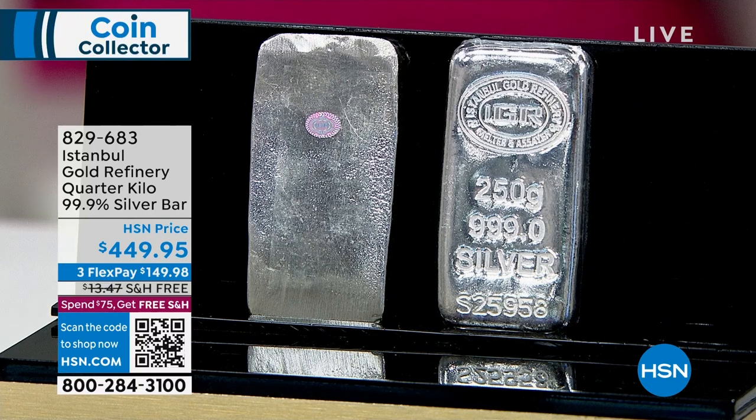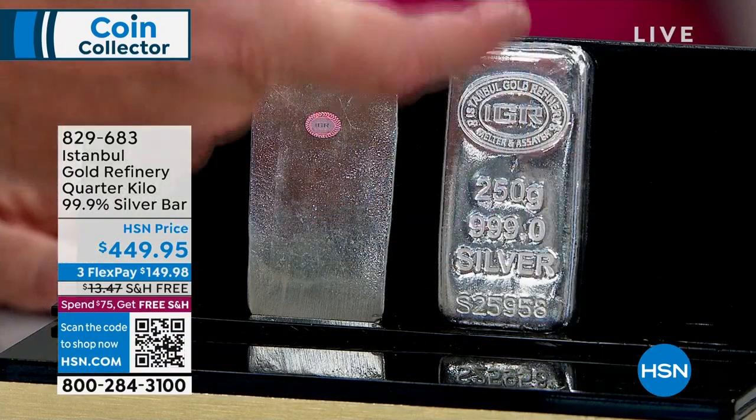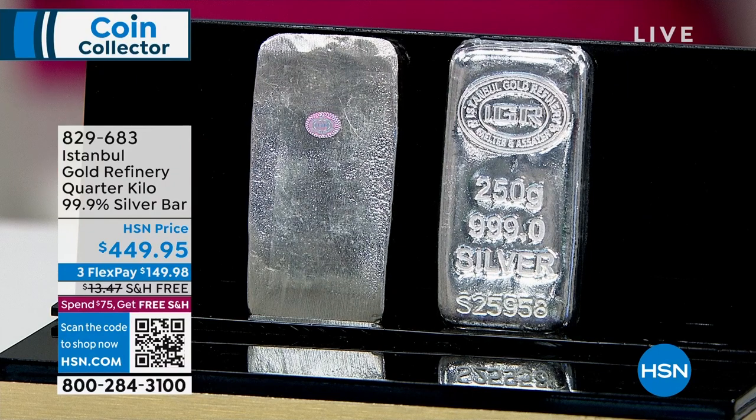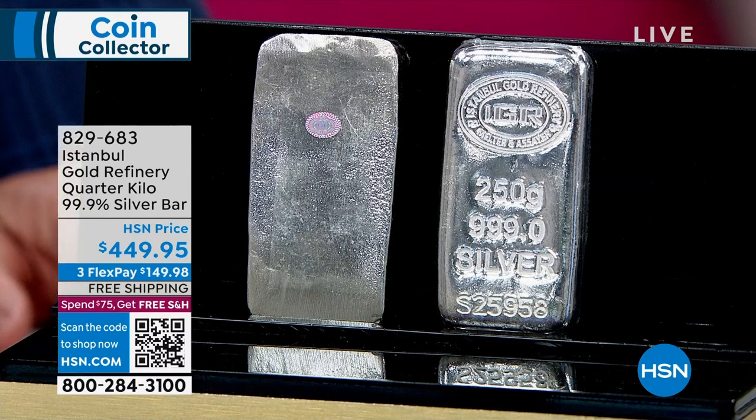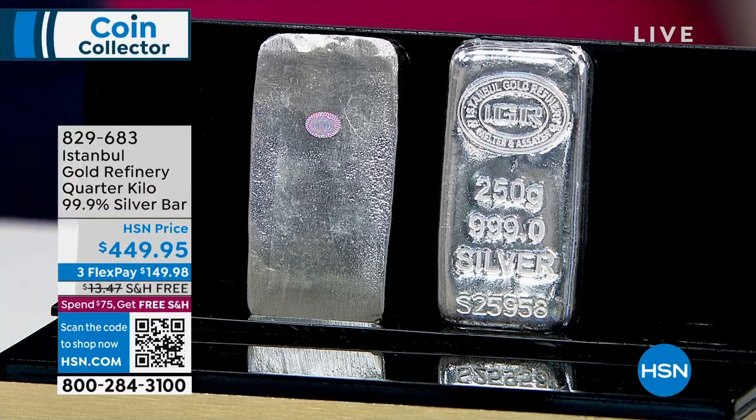We had the kilo bars earlier — at $1,500 they went incredibly fast, selling hundreds and hundreds. The IGR kilo bars are at $1,539 on HSN.com. But not everybody can go $1,500, so I wanted you to start your silver reserves at $449.95 with this quarter kilo bar. It is hologrammed, IRA eligible, and comes with the certificate of authenticity. Quantities are extremely limited.